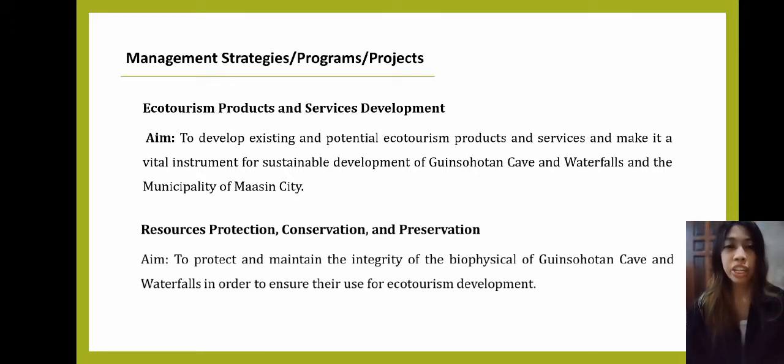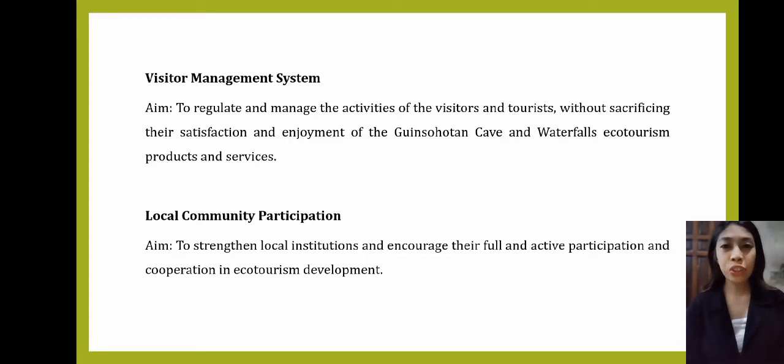Our first management strategy for programs and projects is ecotourism products and services. Under this, we plan: making a parking area for the site, construction of reception booths, souvenir booths, and area for orientation, construction of bridge, construction of store, cottages, comfort room, and shower area, and construction of boardwalk, elevation deck, and watchtower. Our second strategy is resource protection, conservation, and preservation — applying zoning by creating three stations on the site and installing necessary markers and signages including rules and regulations, safety precautions, administrative signs, directional signs, interpretive signs, and a waste disposal system following DENR standards.